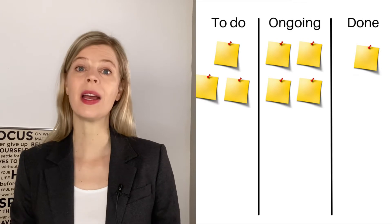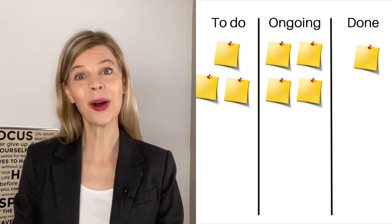Normally you use a whiteboard and you put three columns: the to-do, the ongoing, and the done. But those can vary depending on what type of work you're doing. In product development, for example, it could be the ideation stage, the evaluation stage, and the implementation stage.